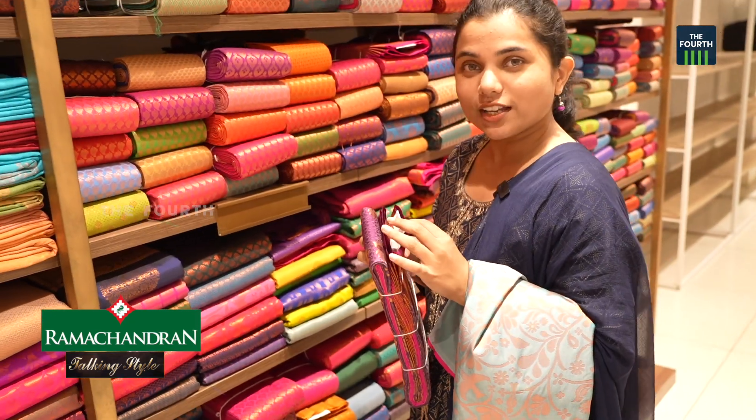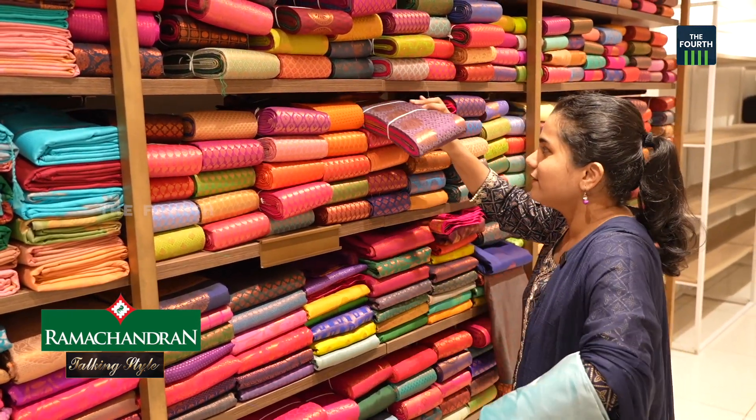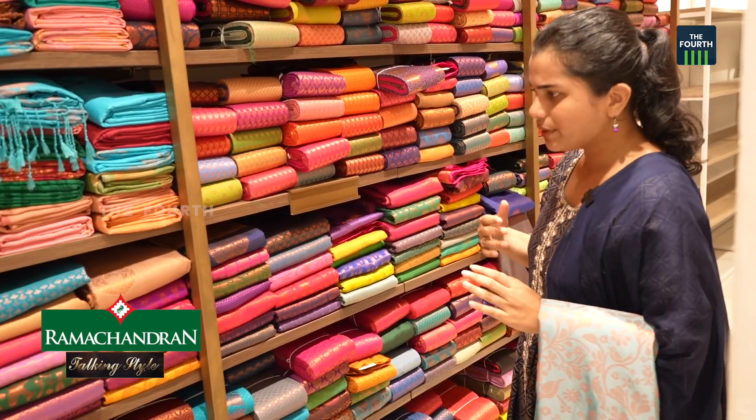It is priced at $90. This is a red color — I am showing it as a red color. I prefer to use it for a wedding.